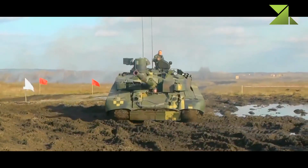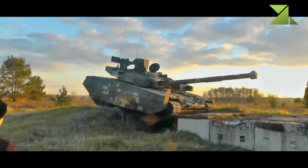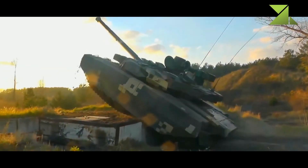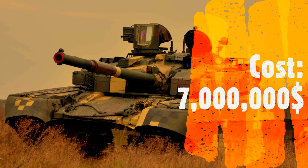The vehicle is powered by a Ukrainian 6TD2E turbocharged diesel engine developing 1,200 horsepower. It is an improved and more environmentally friendly version of the previous 6TD2 diesel engine used on the T-84 MBT.